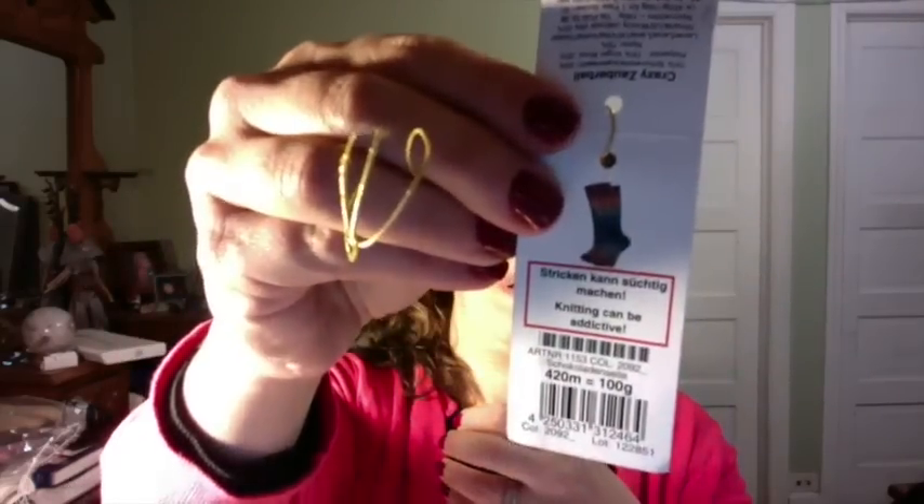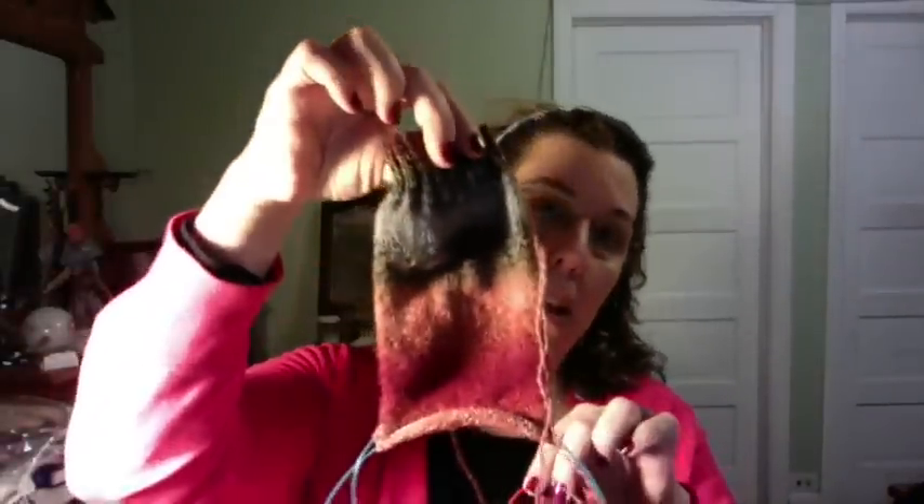I'm back one more time — I was in such a rush outside by the river before the sun went down that I forgot to mention a couple of things. First, the vanilla socks I was showing you — those are Zauberbälle by Schoppel, Crazy Zauberbälle, color number 2092.